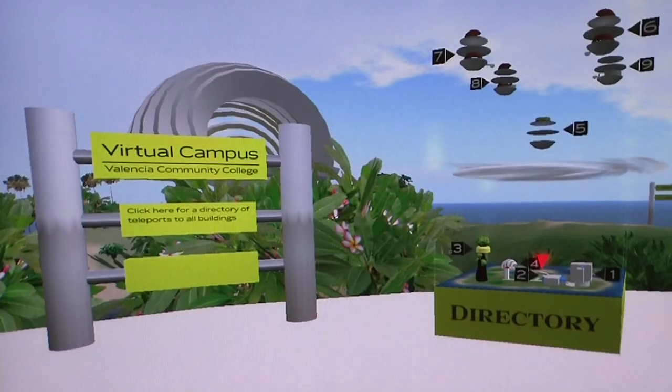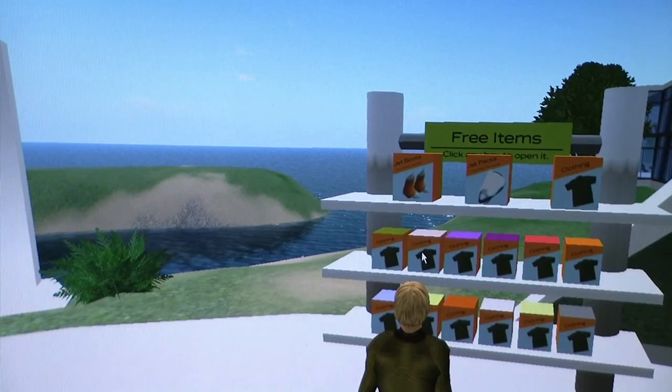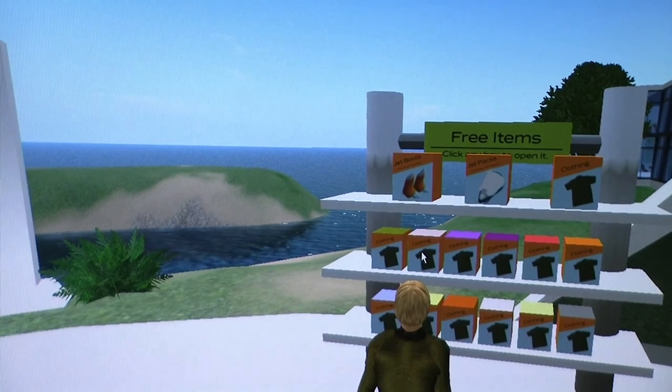The Welcome Area has a campus directory and shelves with free objects, which provide current and prospective students with information about Valencia Community College.